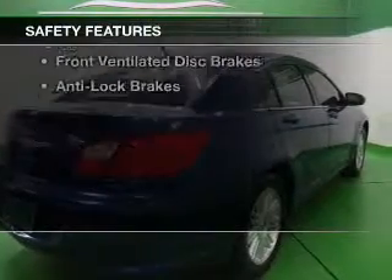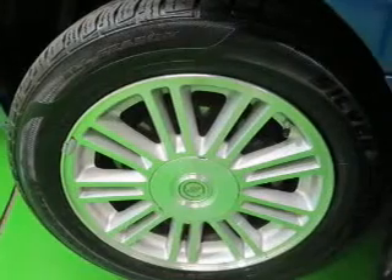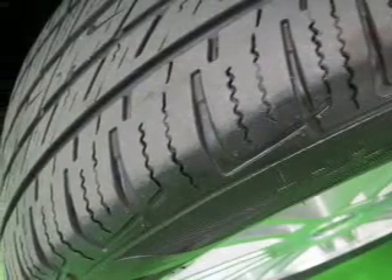Safety was made a priority with these features: curtain head airbags, side airbags, independent suspension, a passenger airbag, low tire pressure warning, front ventilated disc brakes, and anti-lock brakes.